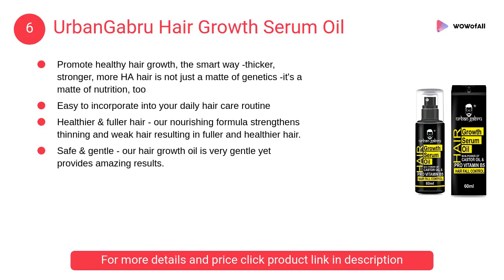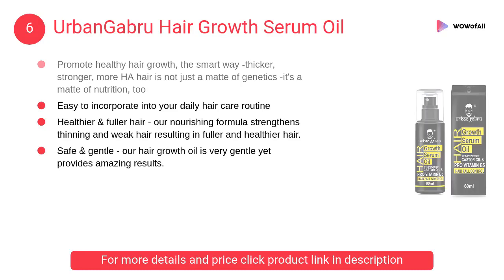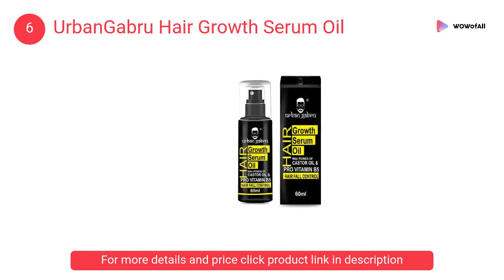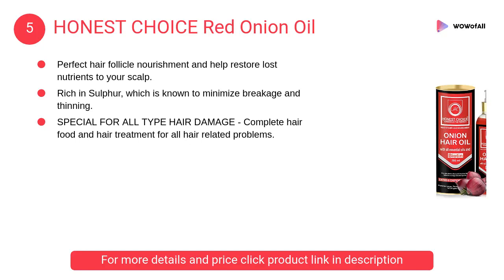At number six, Urbanga Brew hair growth serum oil. It strengthens thinning and weak hair, resulting in fuller and healthier hair. Hair becomes smoother and shinier with less frizz and breakage.